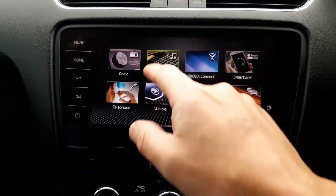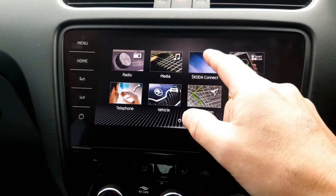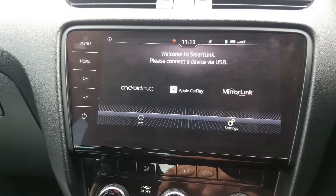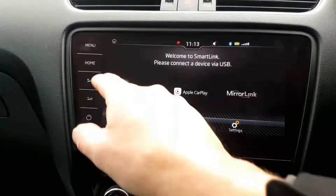There's Bluetooth audio for playing music from your phone, and a Skoda app where you can access data from your phone. It has Android Auto, Apple CarPlay, and MirrorLink, which will mirror your phone screen to the screen of the car. You can store and operate your phone from the screen.